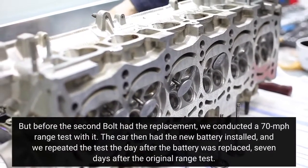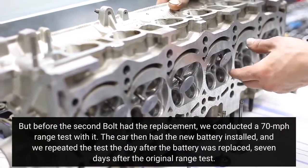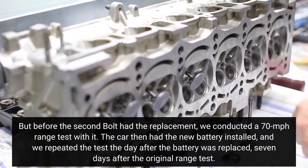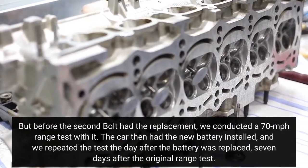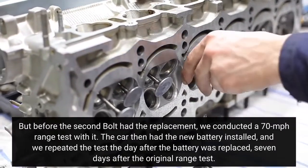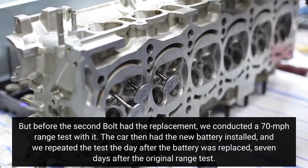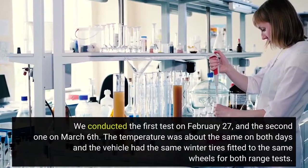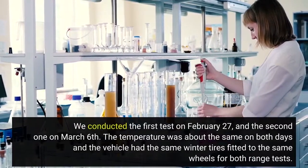Before the second Bolt had the replacement, we conducted a 70 mph range test with it. The car then had the new battery installed, and we repeated the test the day after the battery was replaced — seven days after the original range test. We conducted the first test on February 27 and the second one on March 6.